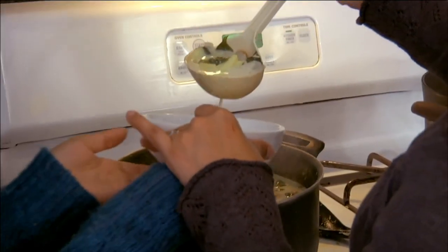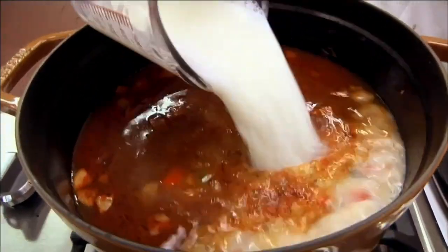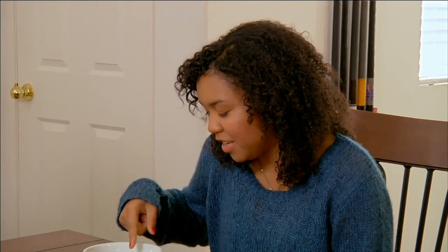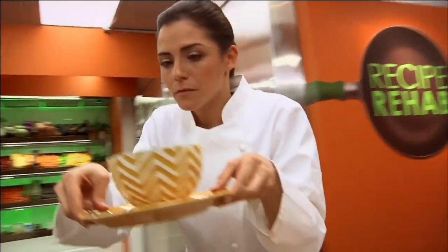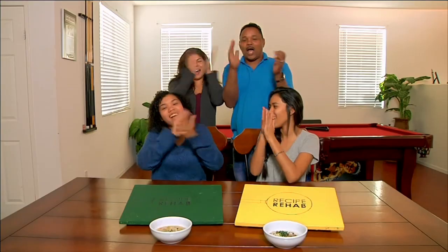Whose soup will bowl us all over? The Japanese potatoes is just wonderful. And who will just clam up under all that pressure? I don't like these green things. And which chef will win this week's title of Recipe Rehab Champion? Woo! Yeah!